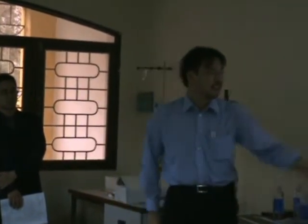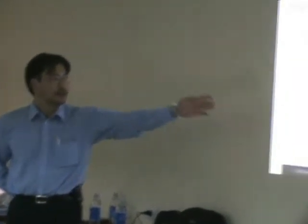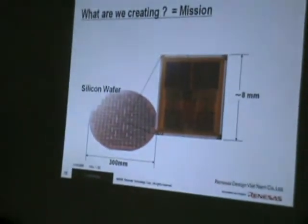Some of you may not know semiconductors. This is a silicon wafer. The size is 300 millimeters. By using this silicon wafer, we produce a very small chip, like 8 millimeters or something.